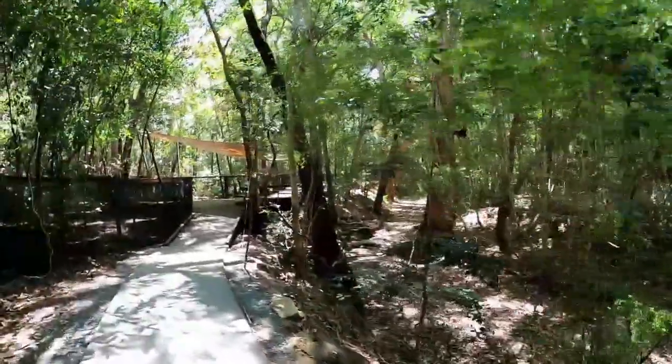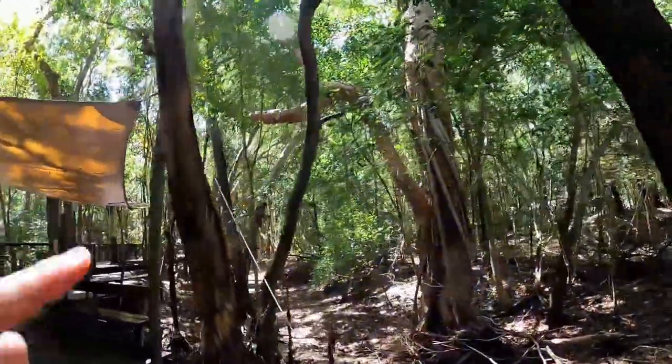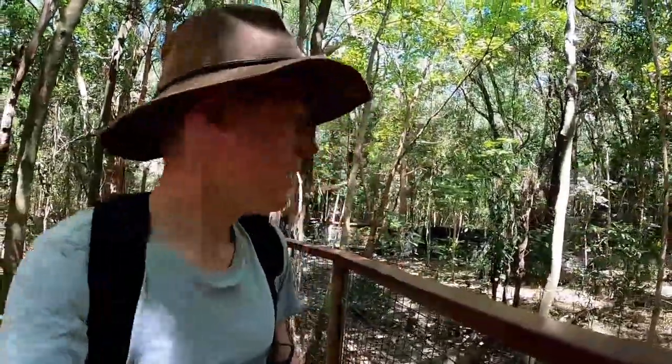Beautiful facility, very well kept, excellent range of animals — and not just native either. In the reptile house they've got a few exotic reptiles, and they've also got some cotton-top tamarins — cute little monkeys. Plus alligators and other exotics. Excellent facility, really enjoyed it, exceeded my expectations. Thank you very much for watching and hopefully you got a bit of enjoyment and an idea of what Hartley's has to show. If you ever make it up here, definitely make it part of your trip — very well worth it. Cheers, guys, until next time, have a good one.